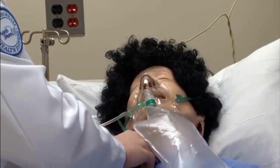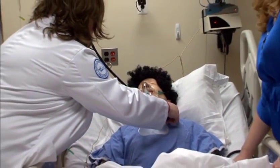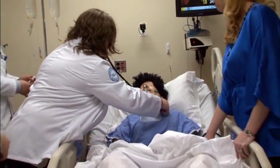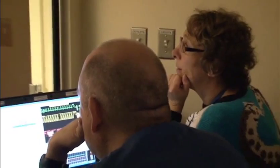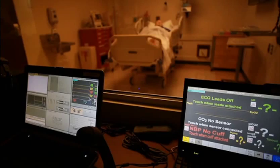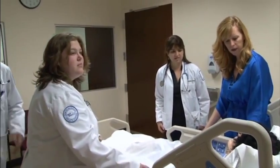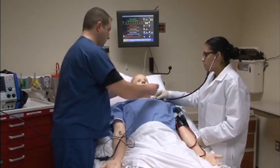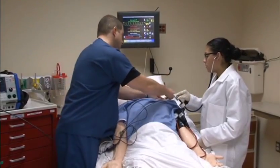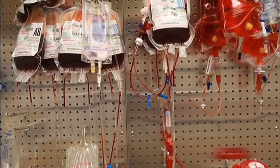Simulation exercises are team-based activities in which three to four students engage with an interactive mannequin in need of emergent care. A typical scenario might involve the students assessing and treating a mannequin having a heart attack, while the mannequin patient is controlled by a live team behind the scenes. The team is able to treat the mannequin and manipulate vital signs. Additional staff members are present to play the role of nurse and to carry out orders given by the students.